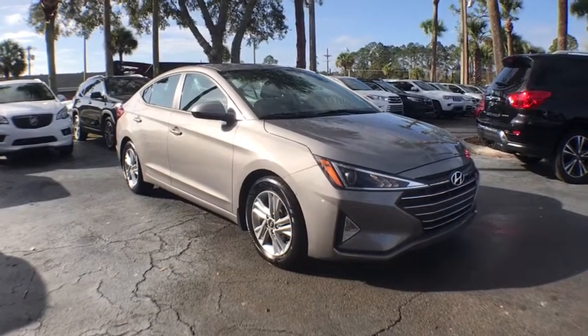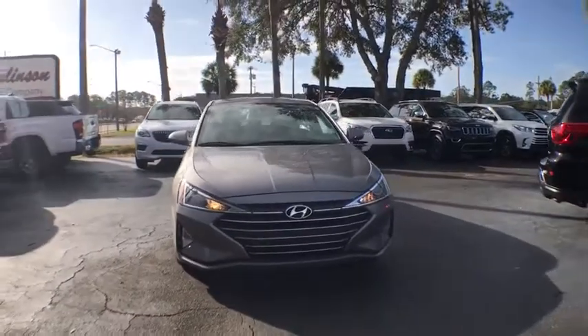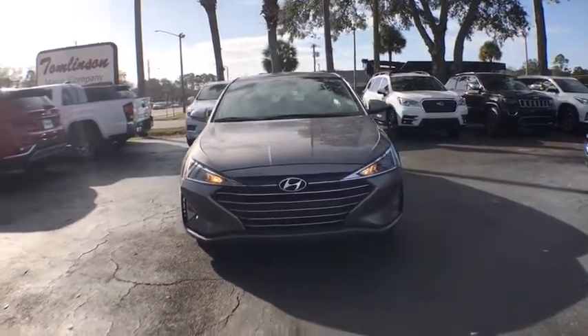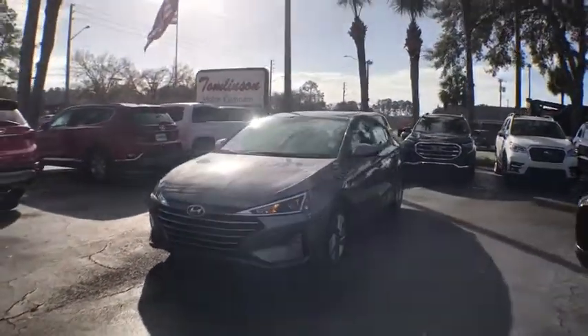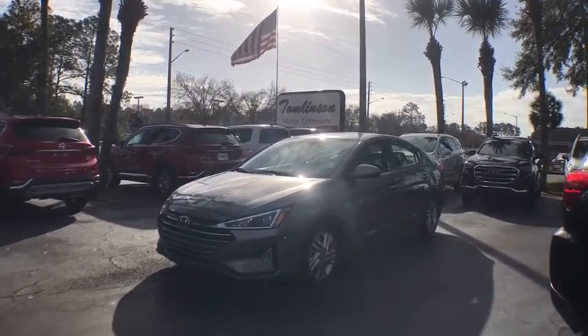You are going to love the 2020 Hyundai Elantra. The Elantra boasts the most interior room in its class and gets an exceptional 35 MPG. With its luxurious standard features, the Elantra is an easy choice.